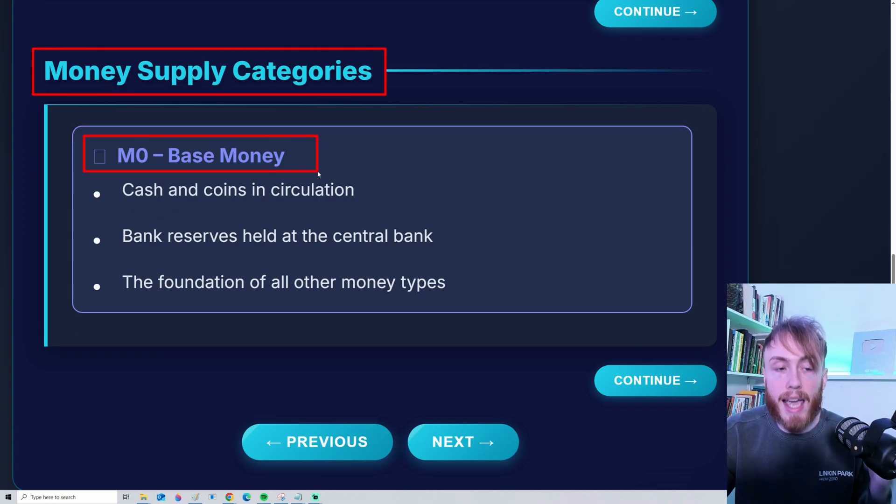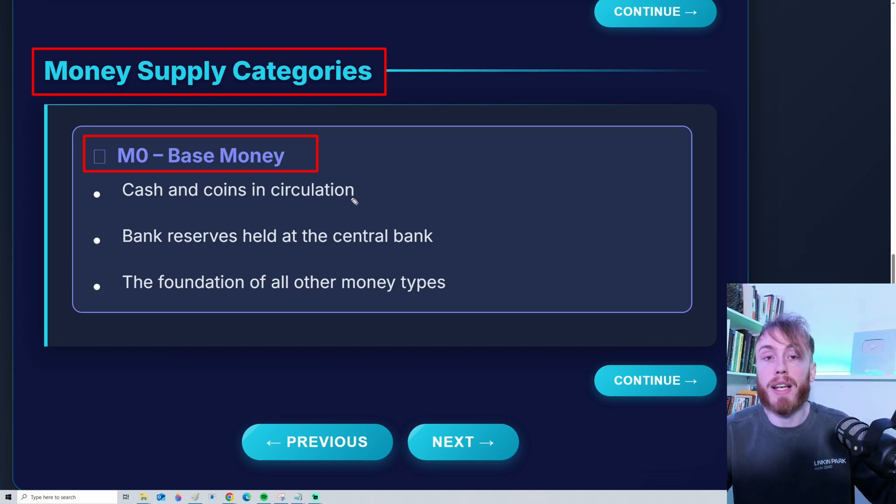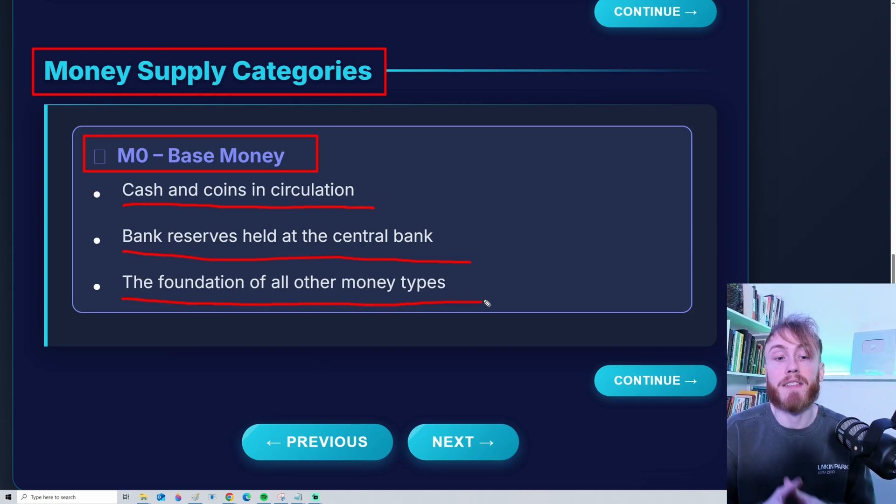The first category is M0, also known as base money. This refers to the most liquid, the most available money. Included in M0 are things like cash and coins in circulation — very easy to spend — but we also include bank reserves held at the central bank, quickly available for large banks. M0 is the foundation of all other money types.